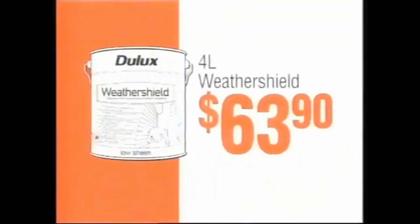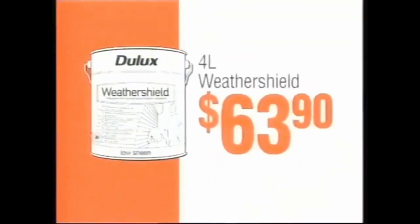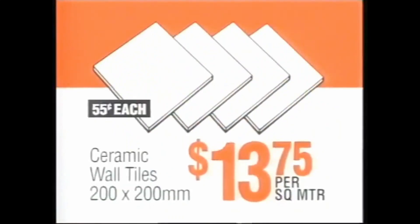Paint roller kit, $4.15. 4 litre Dulux Weather Shield, $63.90. Karcher pressure washer, $99. Ceramic wall tiles, $13.75 per square metre.